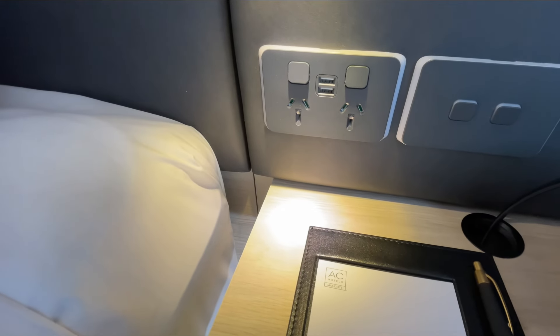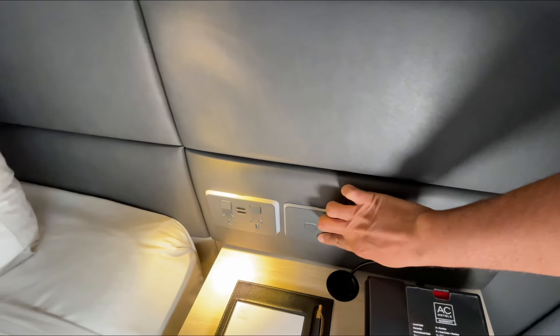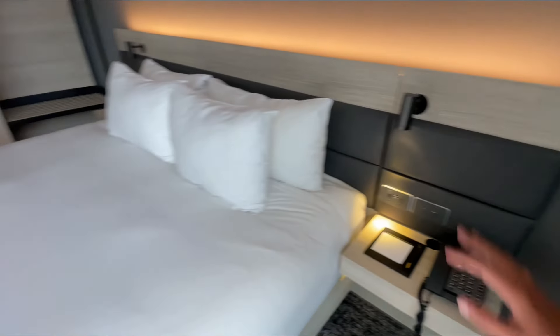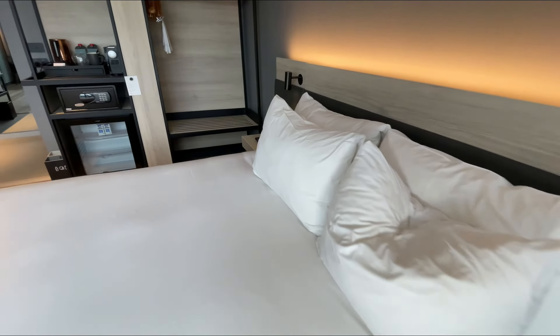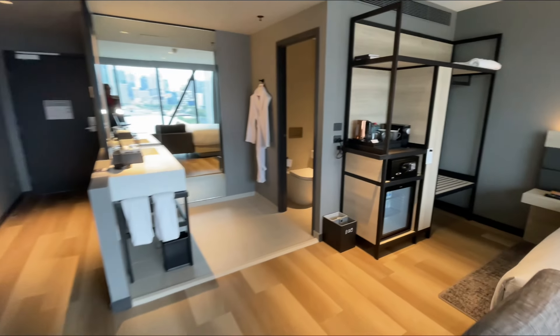You have extra plugs very conveniently located by the wall, as well as USB outlets and extra lights that control other aspects of the lighting in the room. Here's your phone, and very cozy pillows there.